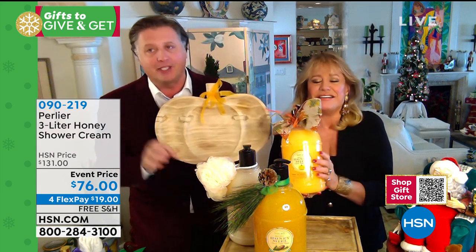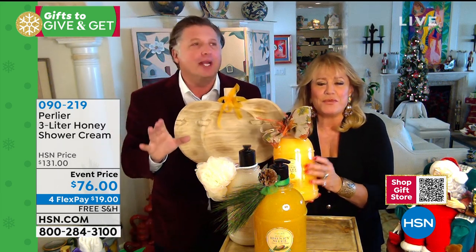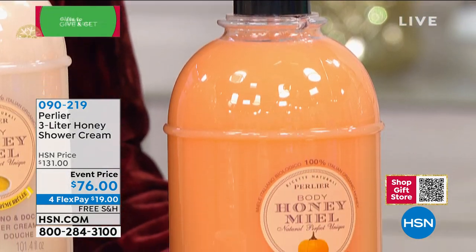The pumpkin spice — pure Italian certified organic honey with pumpkin spice galore. This is one of the best things you'll ever put on your body.